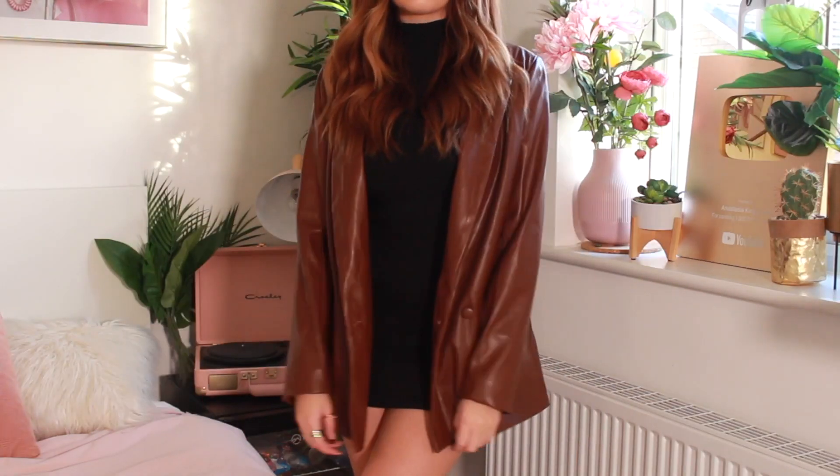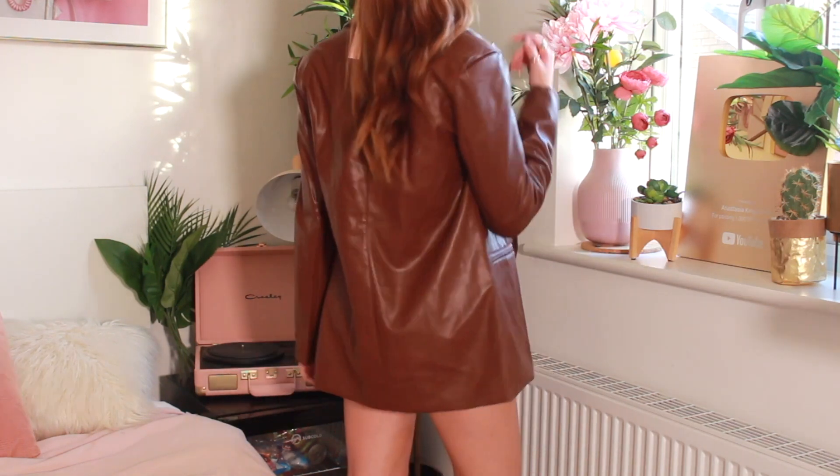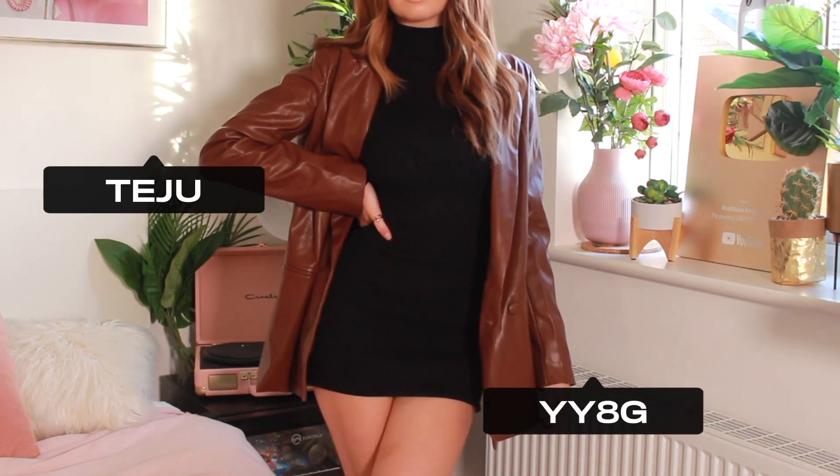Faux leather is so in, so I had to get a chocolate faux leather blazer. This is beautiful — the colour and the quality, I love it so much. You've got the button, the long sleeves, pockets that look like pockets, and you can roll the sleeves up. The back has a line down it. The quality is so thick and good that I feel like I could go out in this just over a jumper — or the trend at the moment is people wearing it over hoodies, and it looks really good. Wearing this with some leggings and boots is going to look amazing.